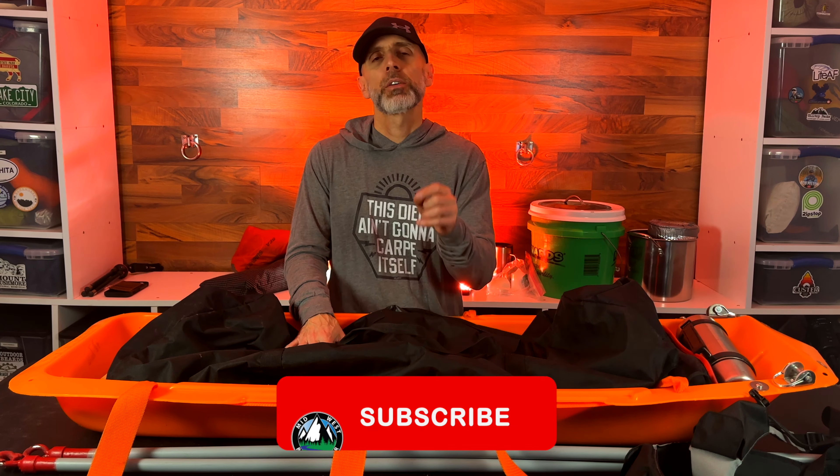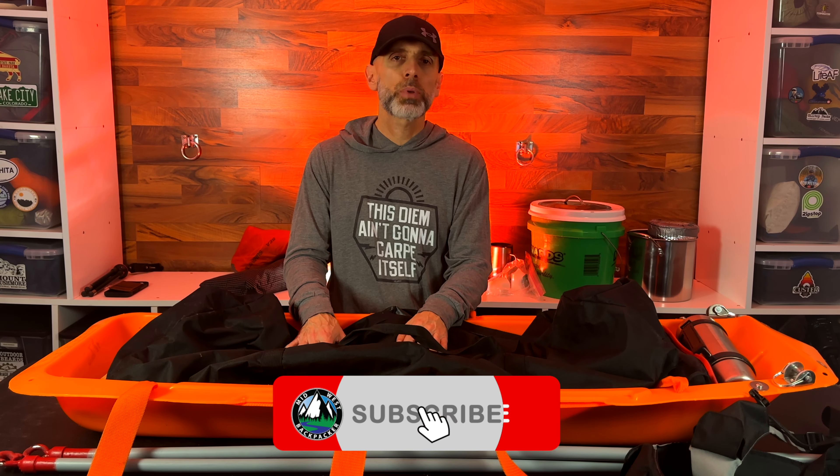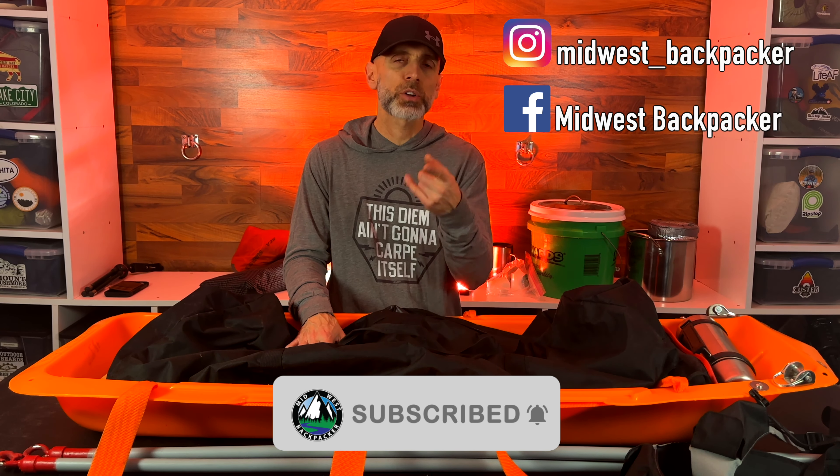Thanks for coming along - I know this video got a little long. If you like this video, go ahead and hit subscribe, punch the bell notification, and check me out on Instagram and Facebook. Don't just hide out in the winter - get out on the trail. The air is beautiful, the sun is beautiful. We'll see you on the trail.